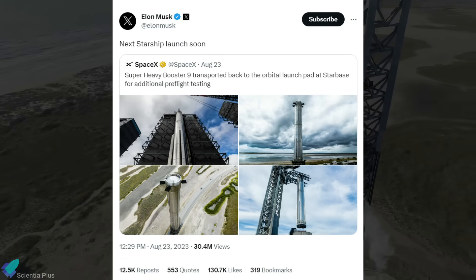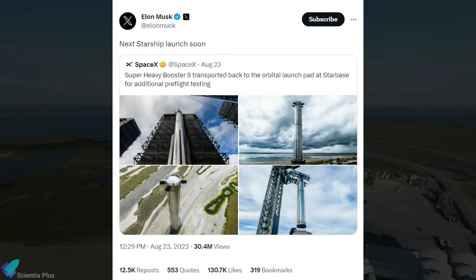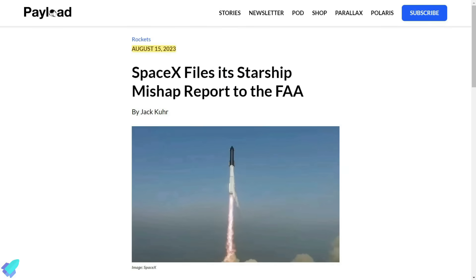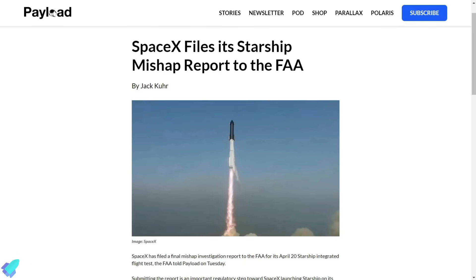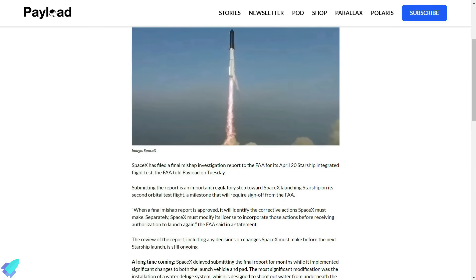CEO Elon Musk recently posted on X that the next Starship launch will happen soon. However, we still have no information on when the FAA will award SpaceX a launch license. The FAA is currently reviewing the final mishap investigation report from the April launch, which SpaceX recently submitted to the agency.